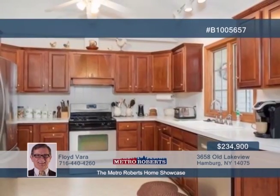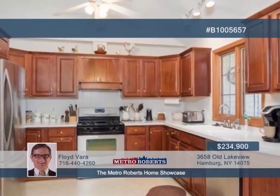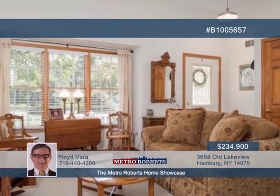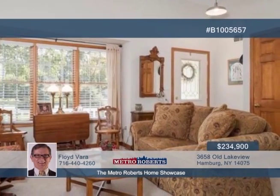Take a tour through this fantastic and immaculate 1,400-square-foot ranch. The interior is sure to impress, featuring cathedral ceilings, cherry cabinets, gas fireplace, central AC, and a first floor laundry.